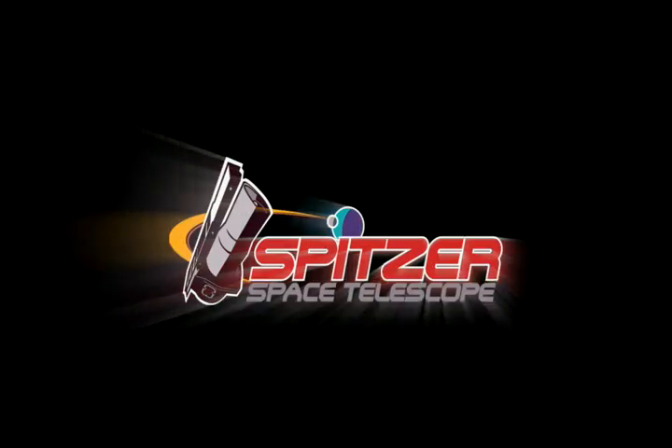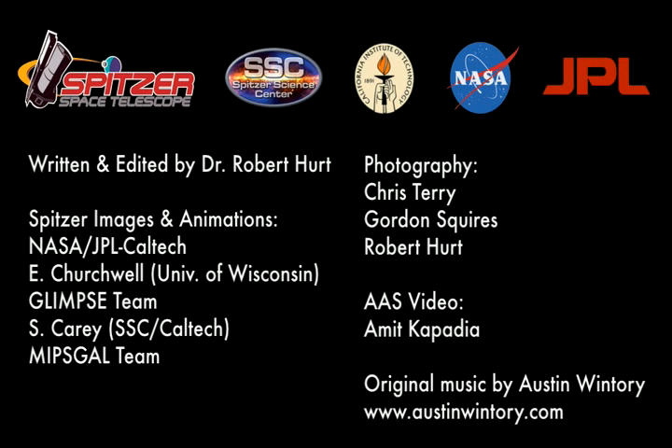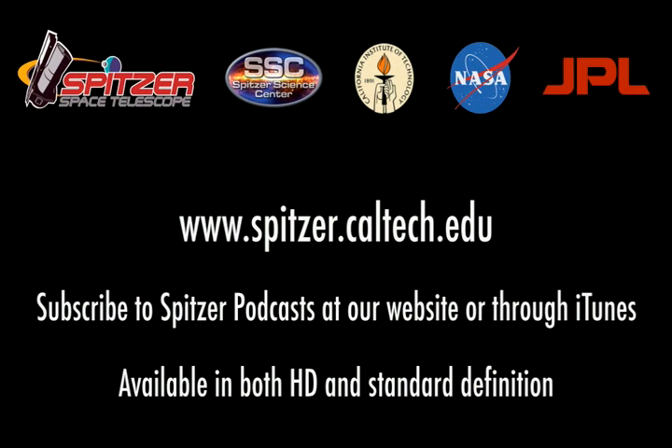The Hidden Universe is produced by the Spitzer Science Center at the California Institute of Technology in Pasadena. The Spitzer mission is managed by NASA's Jet Propulsion Laboratory. See you next time.